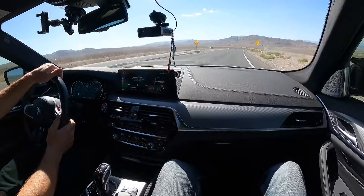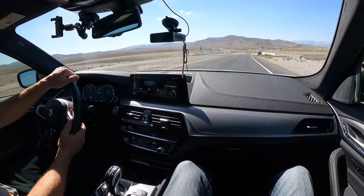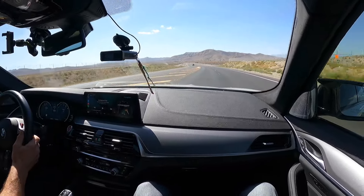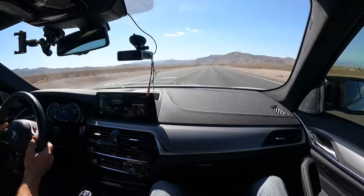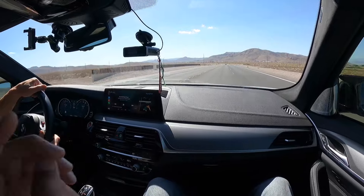You can really feel that top end pull. It was shifting at around 6,000 RPM and it's still just freaking pulling. That is crazy.